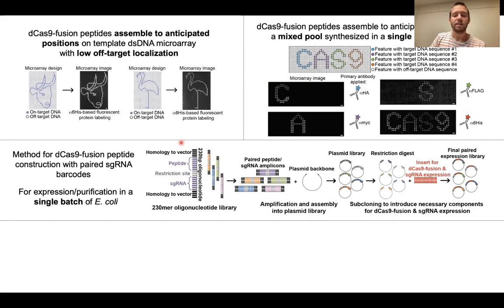In order to create larger-scale libraries, we created this plasmid library generation protocol where we encode peptides and their guide RNA barcodes on the same strand of DNA using oligonucleotide library synthesis, and introduced this into an expression vector for expression in E. coli in a single batch.